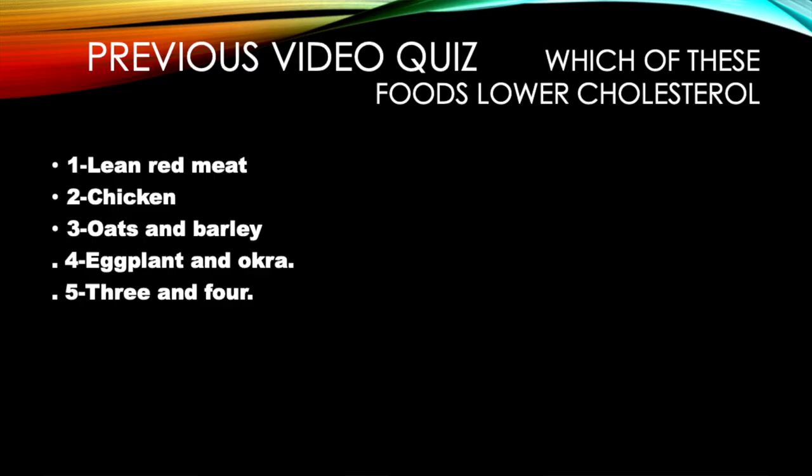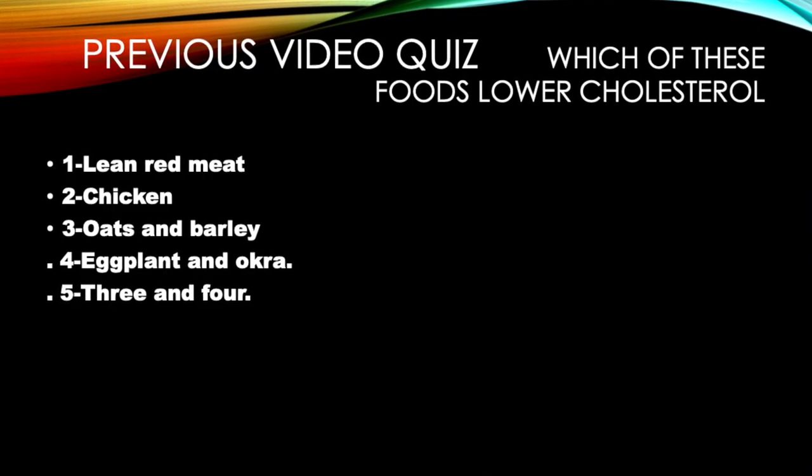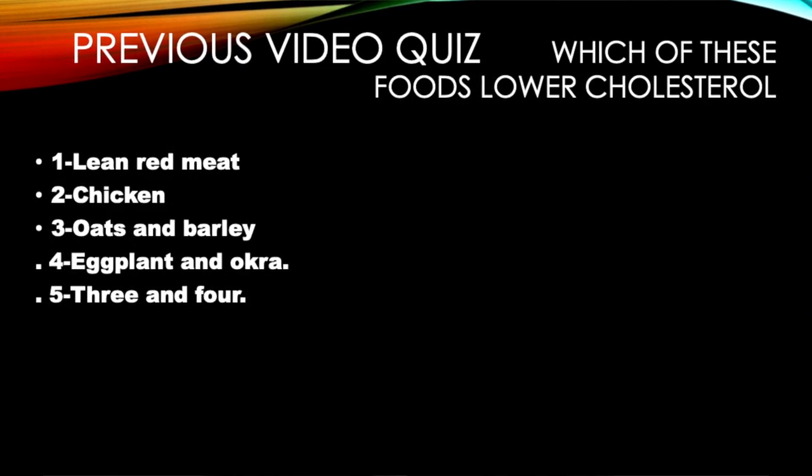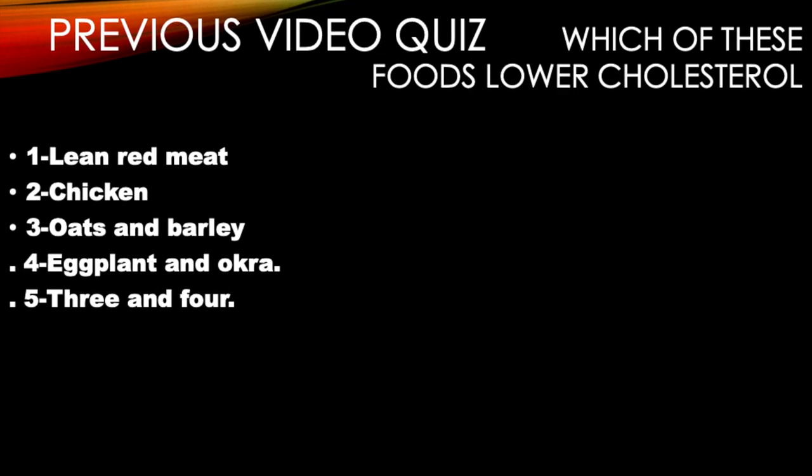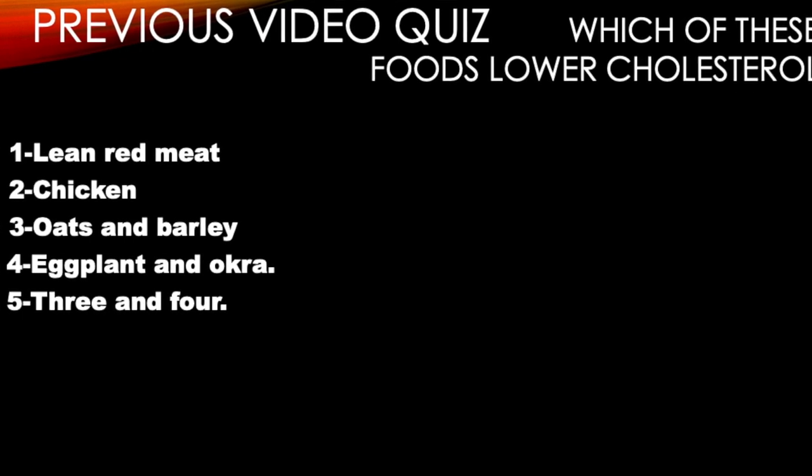Quiz time: which of these foods lower cholesterol? The answer is options three and four — oats, barley, eggplant, and okra. Lean red meat and chicken obviously do not lower cholesterol.